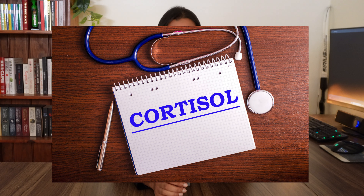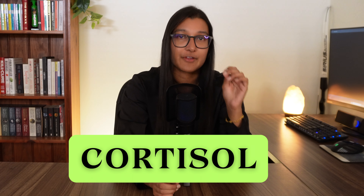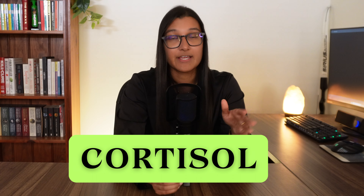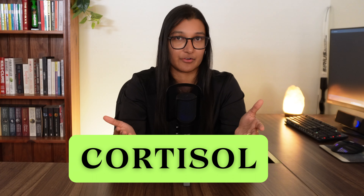A few videos back, I did a couple of videos about ashwagandha. If you missed those, head over here. In those videos, I mentioned cortisol quite a few times because a lot of people take ashwagandha to help them with stress reduction. And cortisol is a very important hormone to know about — it controls a lot of things about your body, and so today, that's what we're focusing on.